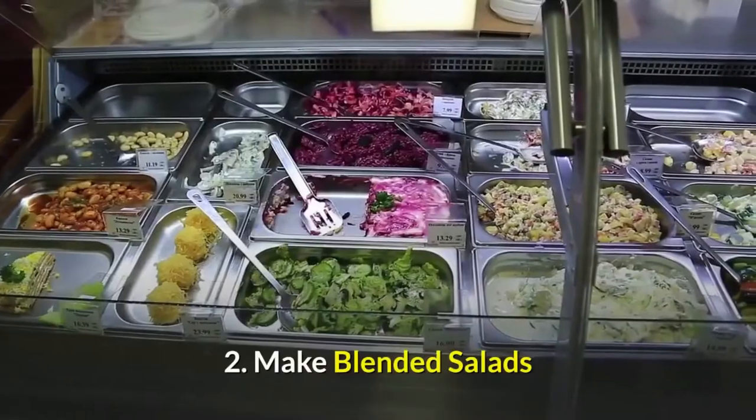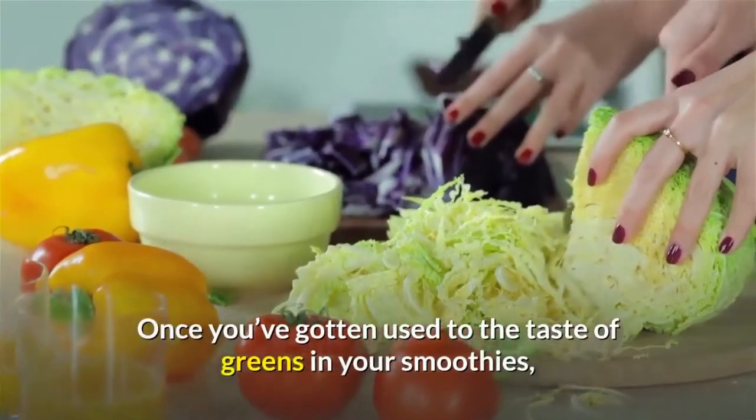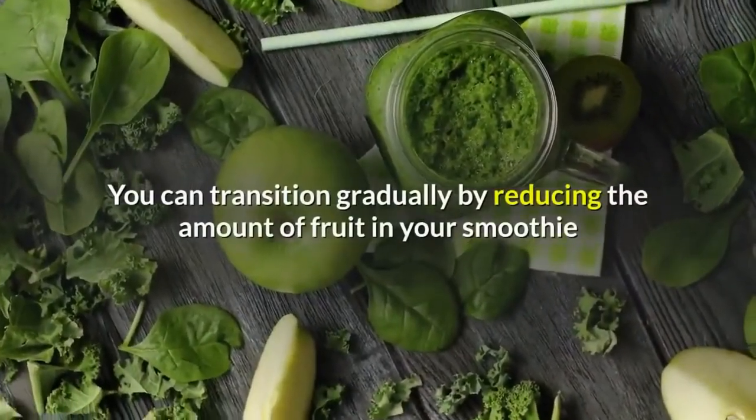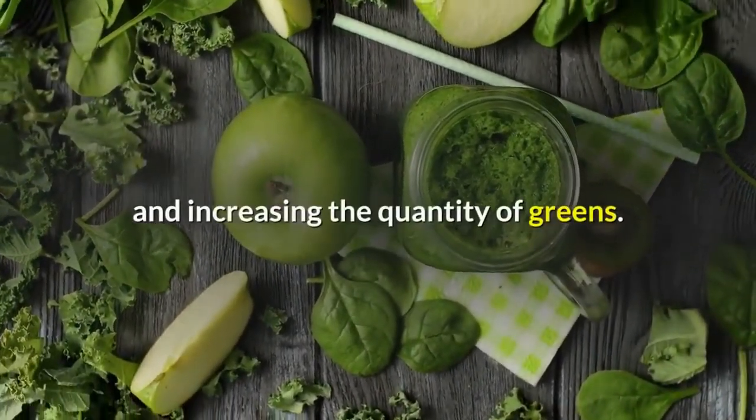Number 2: Make Blended Salads. Once you've gotten used to the taste of greens in your smoothies, you can graduate to making blended salads. You can transition gradually by reducing the amount of fruit in your smoothie and increasing the quantity of greens.